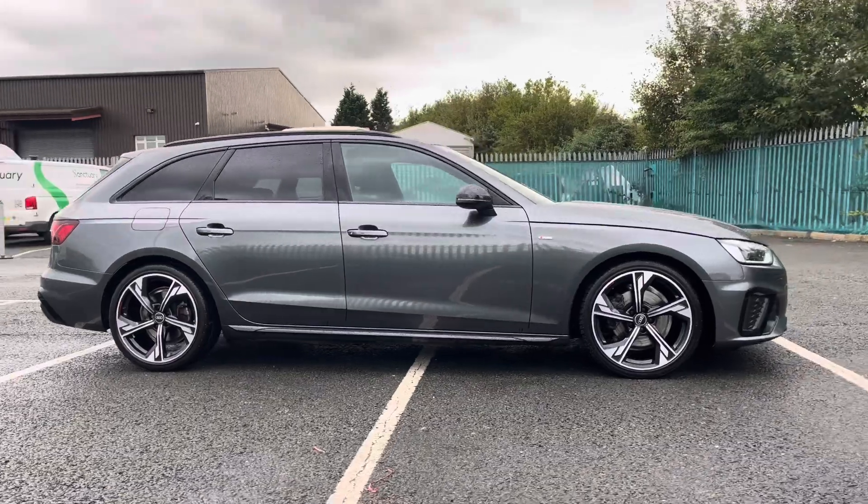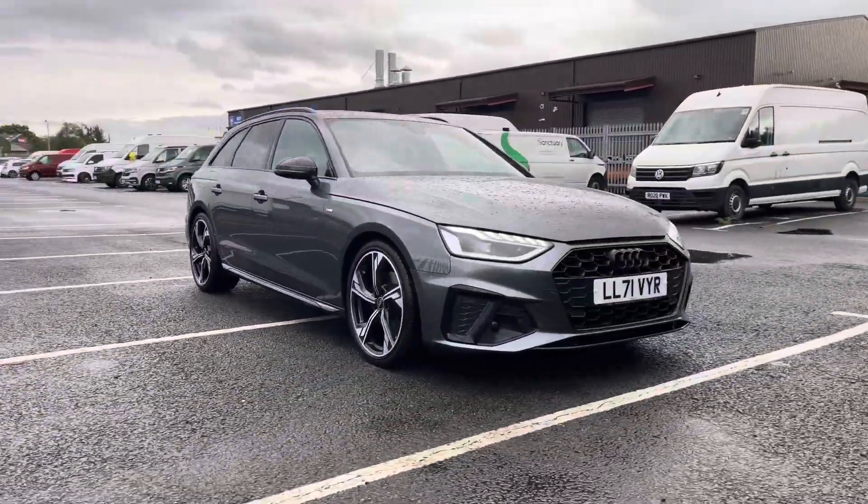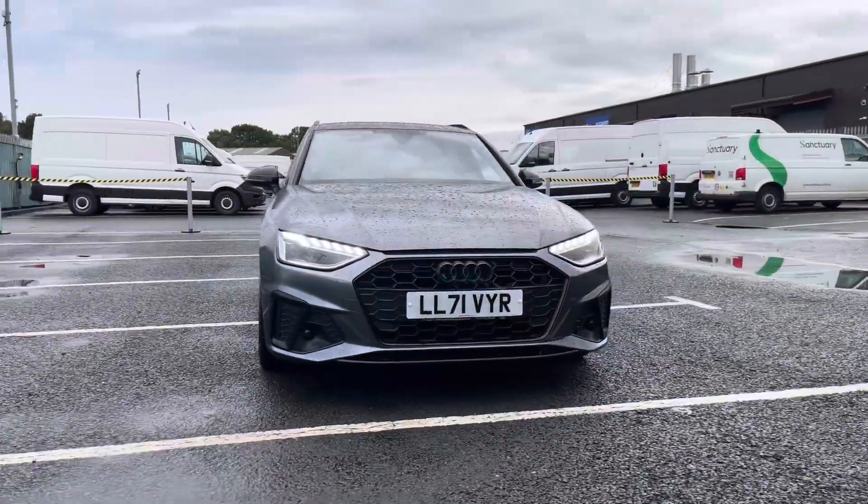Hello, I'm Sam from Retson Volkswagen and today I'm going to be talking you around this used vehicle. It's my pleasure to introduce this fantastic Audi A4 Advanced Black Edition S-Tronic, with the exterior seen here in a magnificent Daytona Grey.